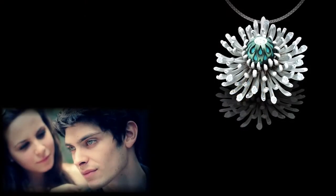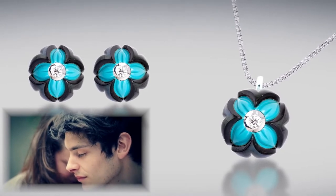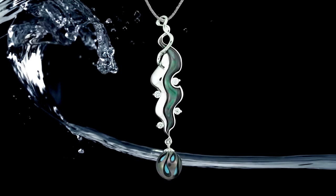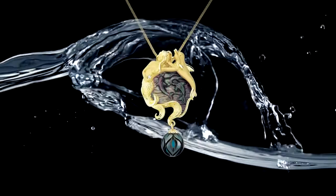When an oyster swallows a grain of sand, it feels the discomfort. So it begins to ease the pain by applying a coat of nacre. It is during this healing process that it creates a beautiful pearl. It is rather ironic to think that something so beautiful can be created out of so much discomfort.